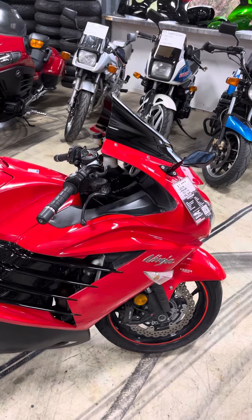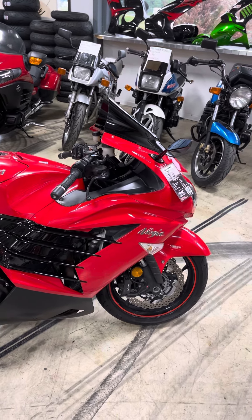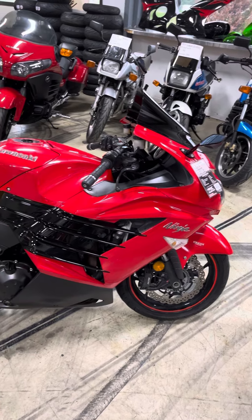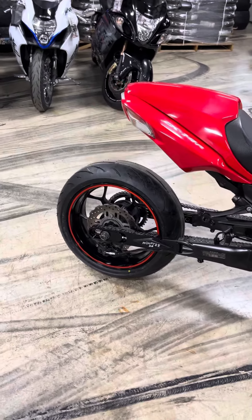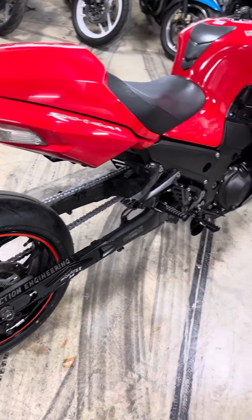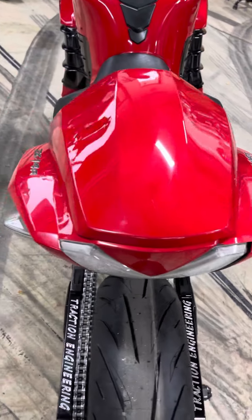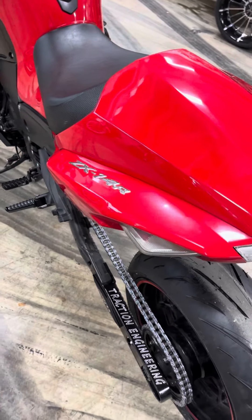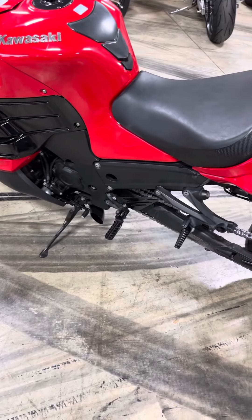Anybody know a good deal when they see it? Check this out — 2013 Kawasaki ZX14. It's got the monster stretch on it, ZX14 traction engineering, a set of super nice exhaust tips on it. Been through the service department, and let me tell you something, this red is hot.